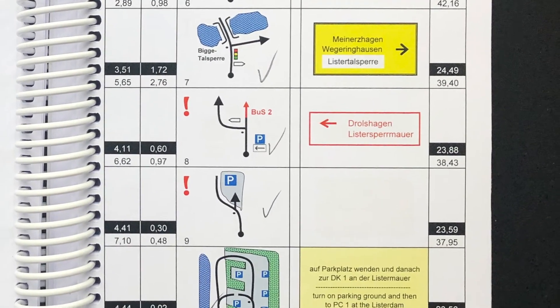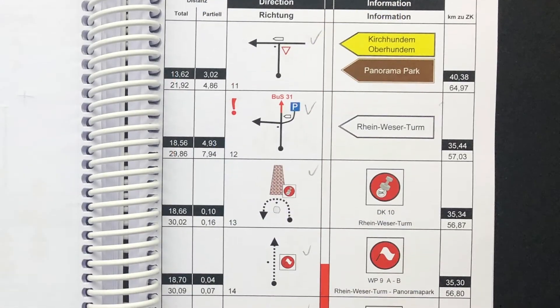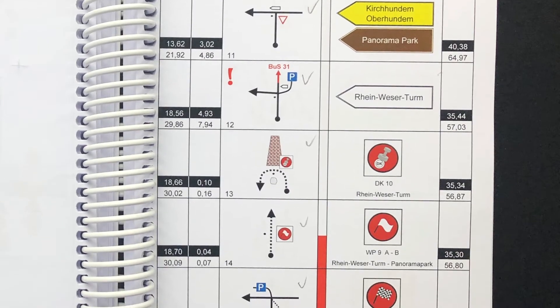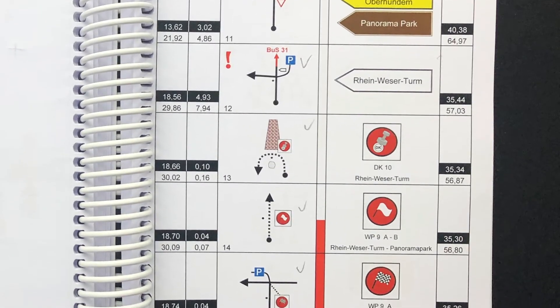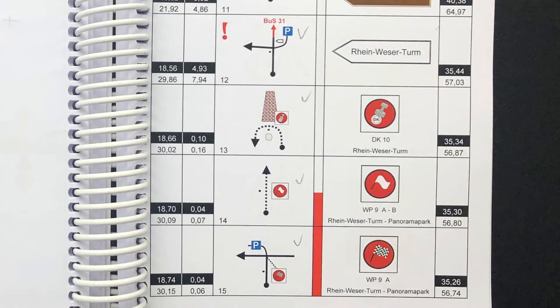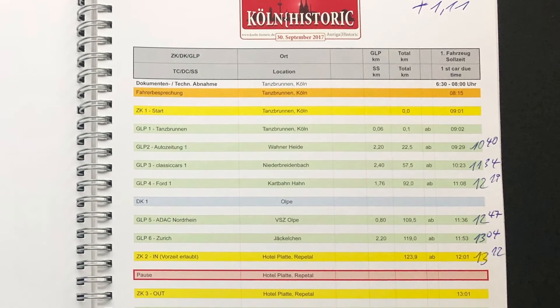Bei Rallys fährt man üblicherweise zu zweit, sodass einer das Roadbook liest und damit navigiert und der Fahrer eben fährt. Beides zu erledigen kann knifflig werden, denn bei manch schlecht gestaltetem Roadbook können die Angaben missverständlich sein und die Klärung steht der ungeteilten Aufmerksamkeit für den Straßenverkehr natürlich entgegen.